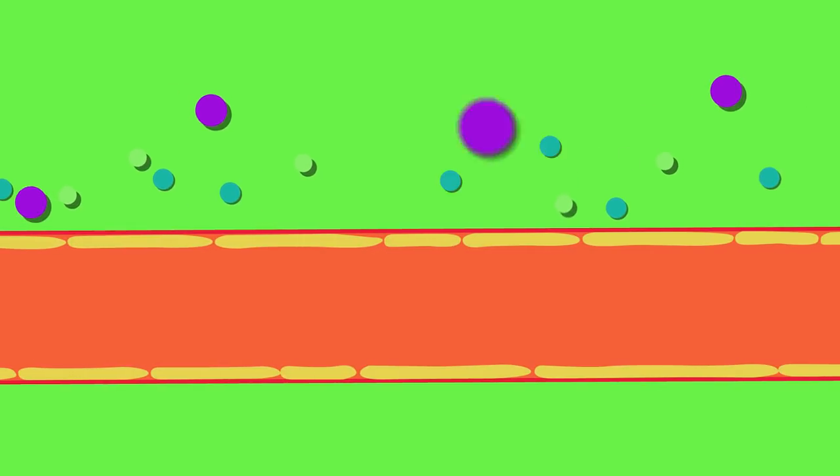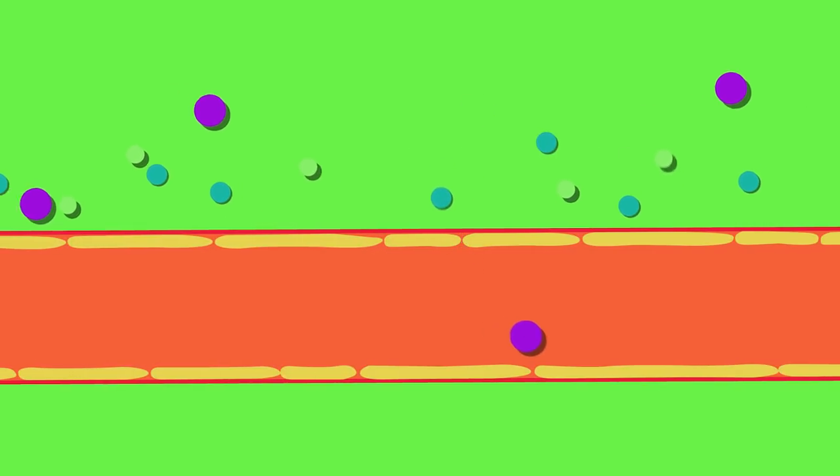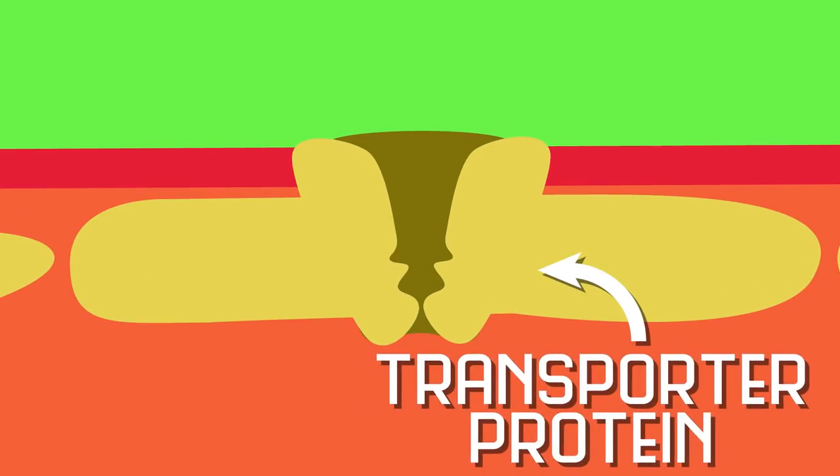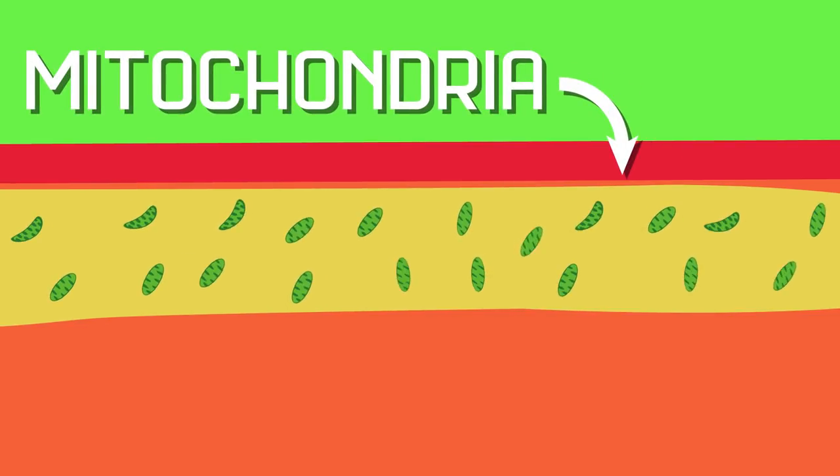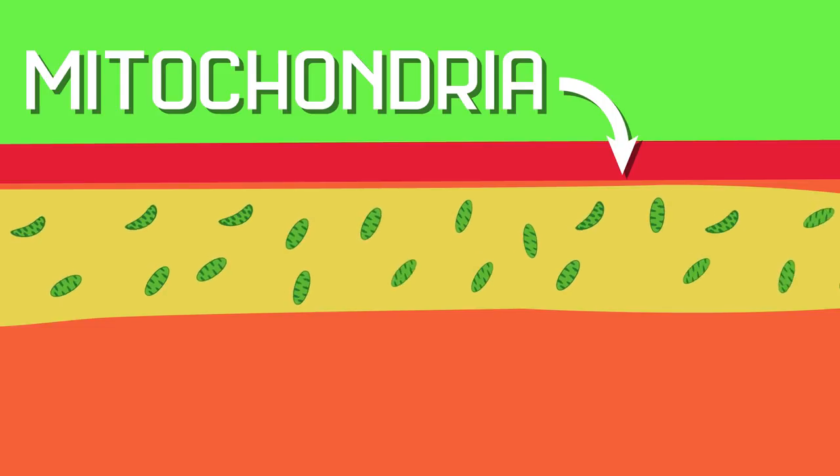So if the blood-brain barrier is so impermeable, how does the brain get all the nutrients it needs? That's part of what makes the BBB so amazing. It's exclusive, but it's designed so that the important stuff can still get in — like a really good bouncer. Certain gases, like oxygen, can still diffuse through the blood vessels. And the endothelial cells have specialized transporter proteins to help carry glucose and other important molecules across the barrier. In fact, endothelial cells in the brain have more mitochondria than endothelial cells in other parts of the body, probably because they have to use a lot more energy to transport helpful molecules while blocking the harmful ones.